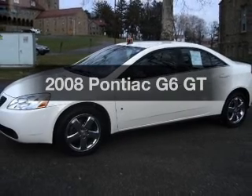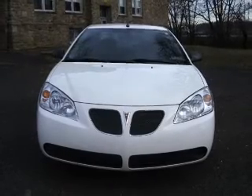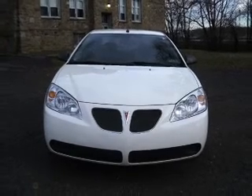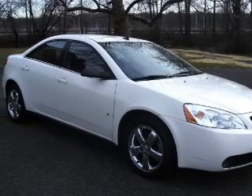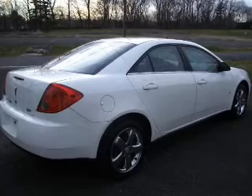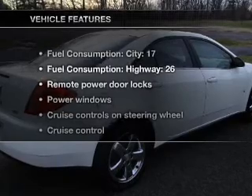Presenting the 2008 Pontiac G6. Travel the roads in style and comfort in this great vehicle. With a solid 6-cylinder engine that responds smoothly to its automatic transmission, get advanced listening benefits from the premium sound system. Brake safely with the anti-lock braking system.